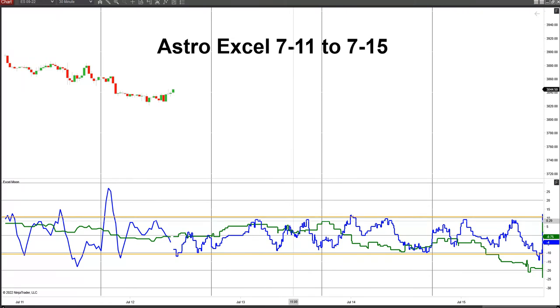Then we turn back down again, bottoming out at 11:00 on the 13th, with a little upward kick to the session start at 18:00 on the 13th. Then we're down through the 14th, bottoming out at about 10:46 on the 14th.